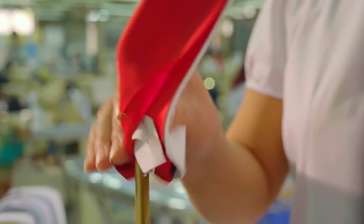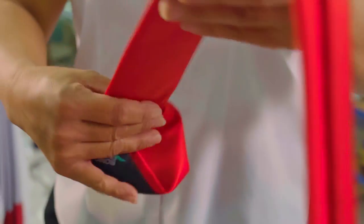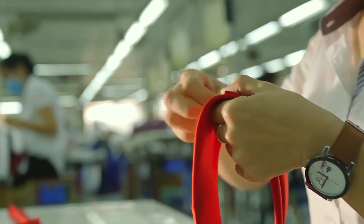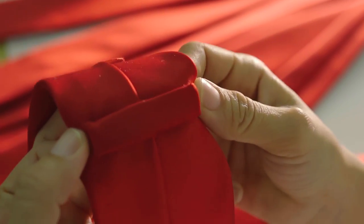With a manual turner, an operator turns the tie right side out by pulling one end of the tie through the other. A small piece to be sewn on is the self-loop, which serves as a holder for the thin end of the tie.